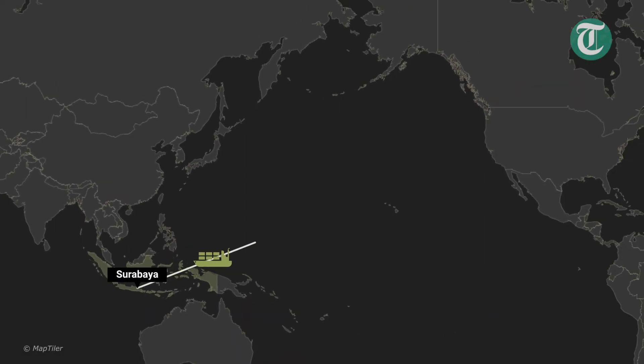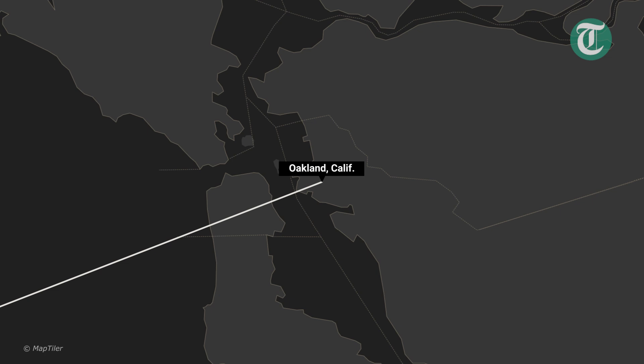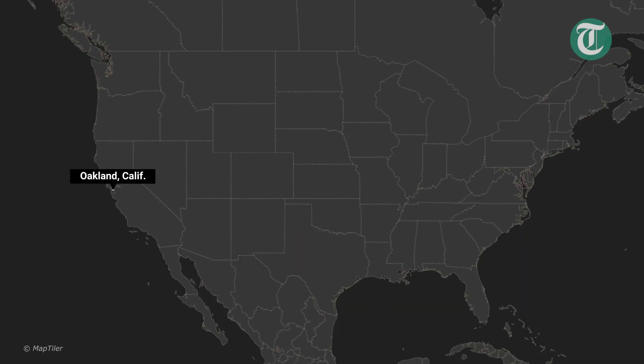Kratom often travels to the U.S. by sea on mammoth cargo ships. The trip takes about a month. Much of it arrives in Oakland, California, the most popular point of arrival for Indonesian kratom. If it clears customs, the herb will get sent across the country, eventually making its way to a warehouse about 20 miles outside Atlanta, Georgia. Samples of the powder are sent to Michigan for testing.